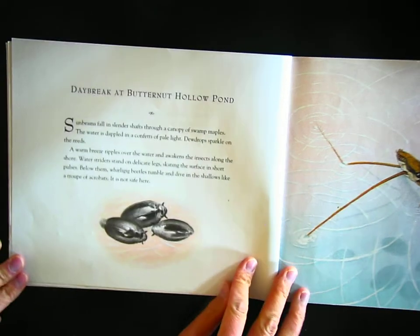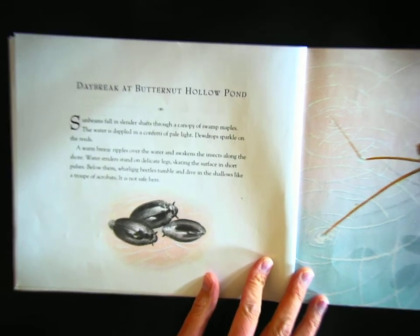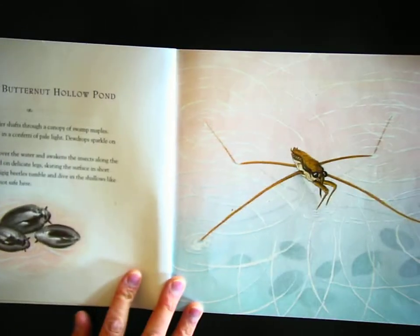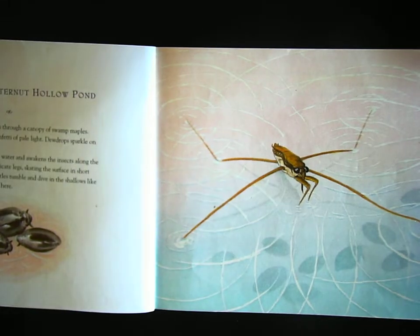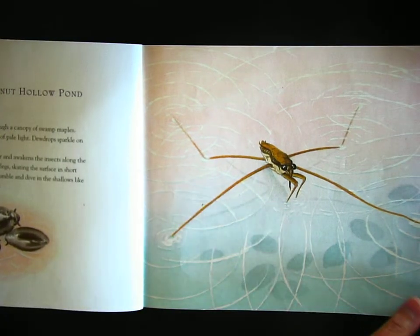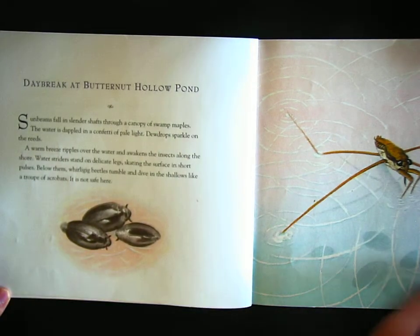Daybreak at Butternut Hollow Pond. Sunbeams fall in slender shafts through a canopy of swamp maples. The water is dappled in a confetti of pale light. Dewdrops sparkle on the reeds. A warm breeze ripples over the water and awakens the insects along the shore. Water striders stand on delicate legs, skating the surface in short pulses. Below them, whirligig beetles tumble and dive in the shallows like a troop of acrobats.